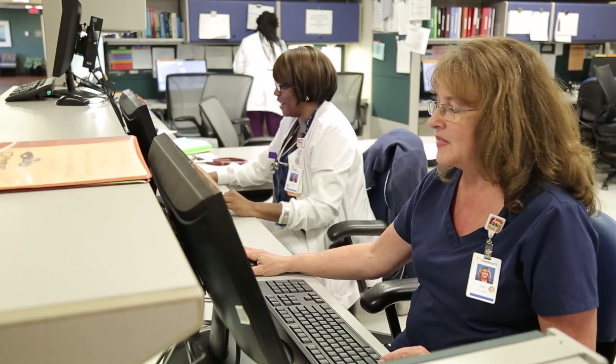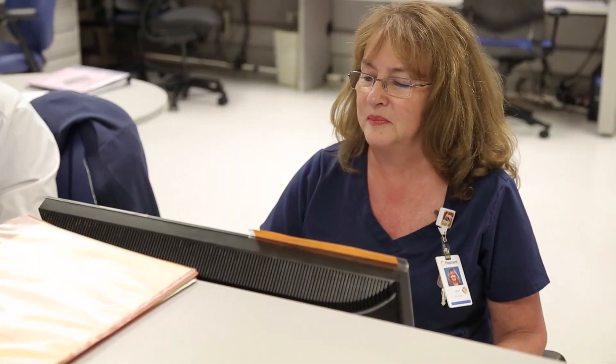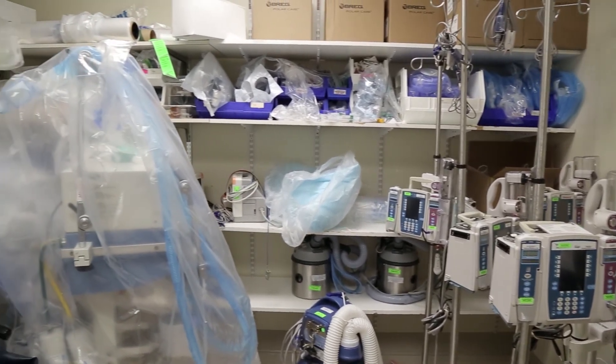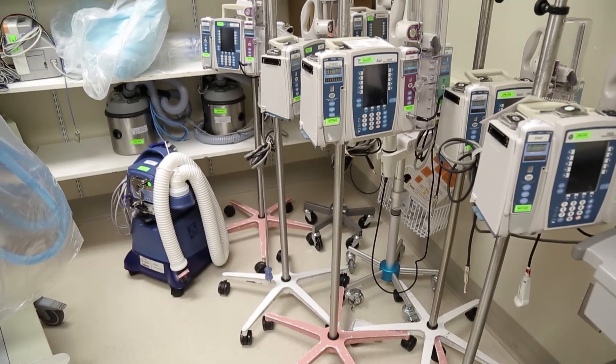We felt like we had to hoard equipment, so we would always have one or two put back somewhere in case you couldn't find any — then you had your own little stash. Now there's no question, we know exactly where the devices will be. It's going to be in our clean utility closets, and we just go right to the closet, pick up the device, and give the patient the care that they need.